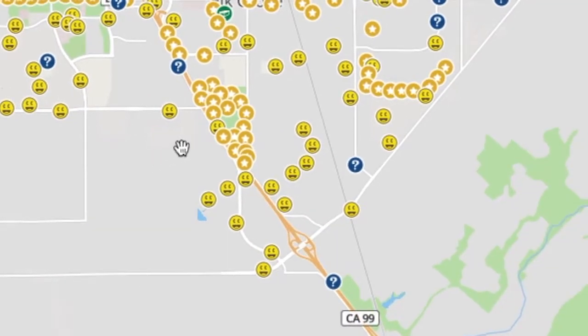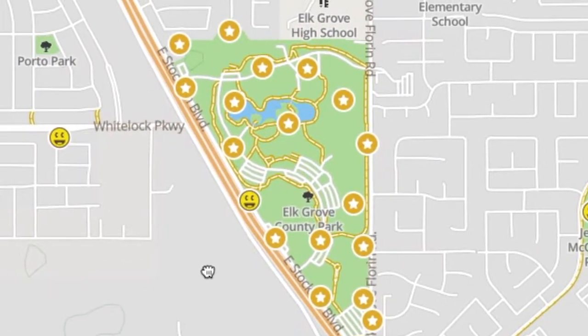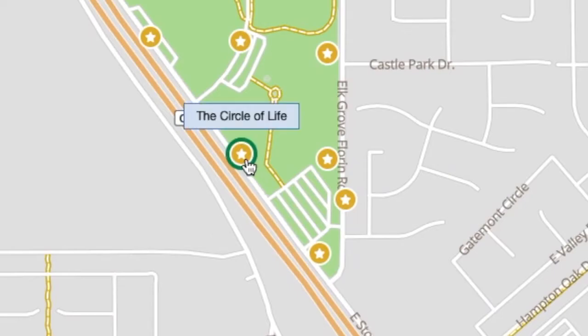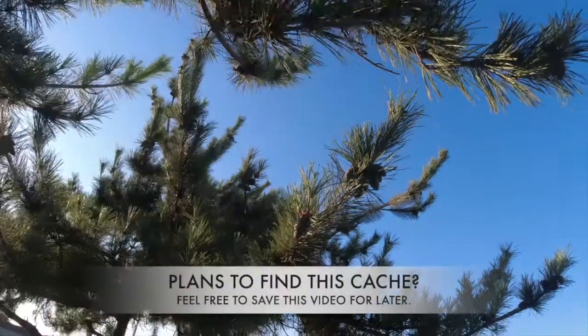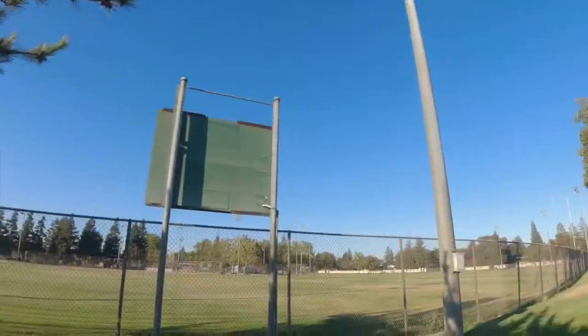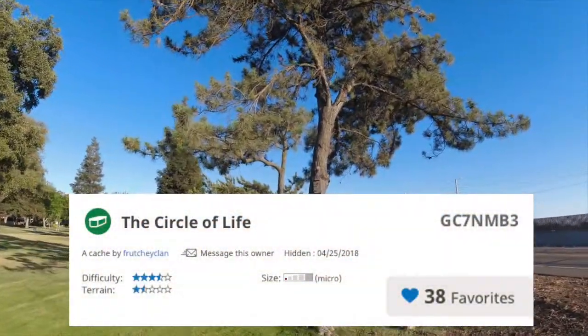Hey there everybody, I just wanted to highlight one of my most popular birdhouse caches here at a local park near me, where I own 18 of the 19 caches in the park. It is called the Circle of Life, hidden about three years ago in 2018, and it's doing well on the favorite points.